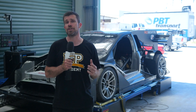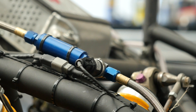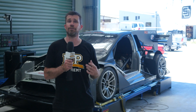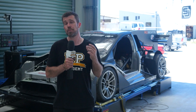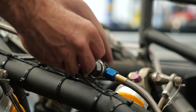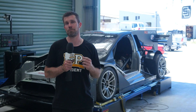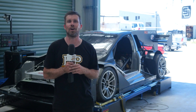Moving forward from the nitrous bottle, we have a nitrous filter. This just makes sure that the very small nitrous jets aren't going to be blocked if there's any foreign material or debris in the nitrous system. You can also see that there is a pressure sensor fitted to the nitrous filter inlet, and this is connected up to the Motec ECU. This particular sensor can read up to 2,000 psi.